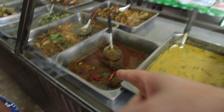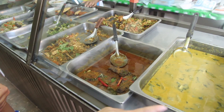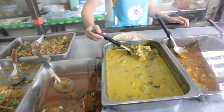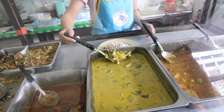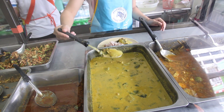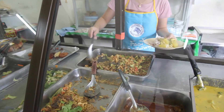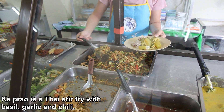This one looks like the same catfish, yeah? Let's try that one. This one looks like a green chicken curry. And that one looks like a brown dish.